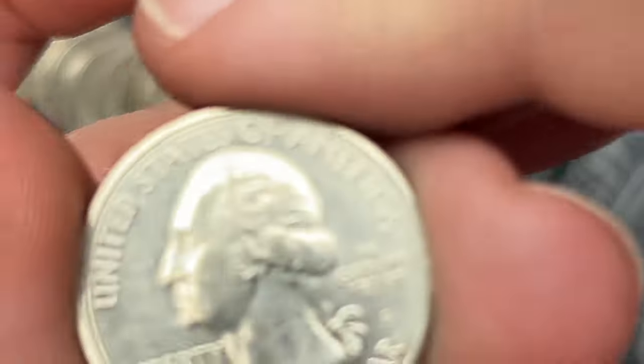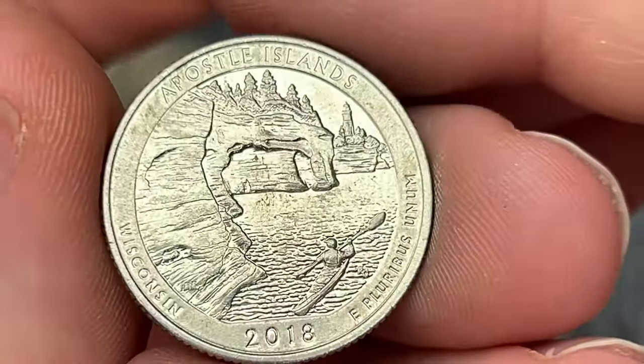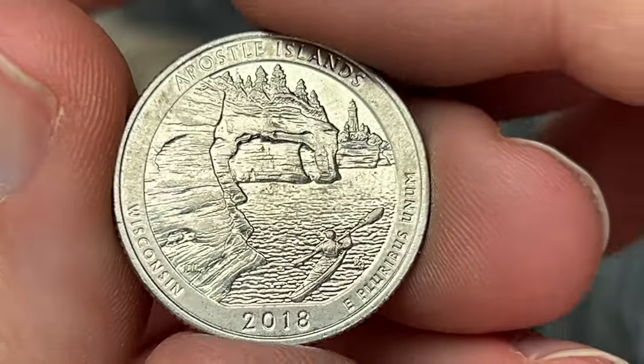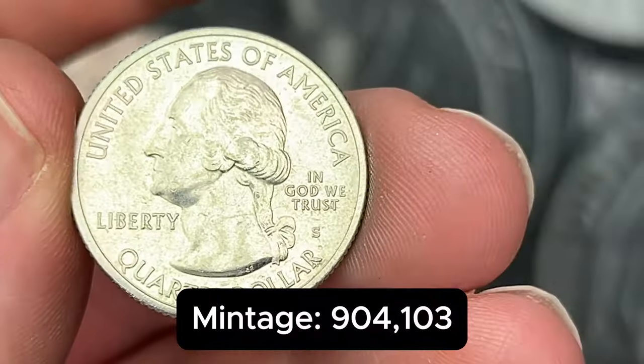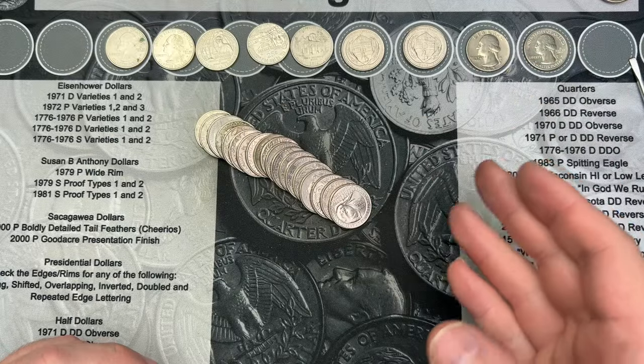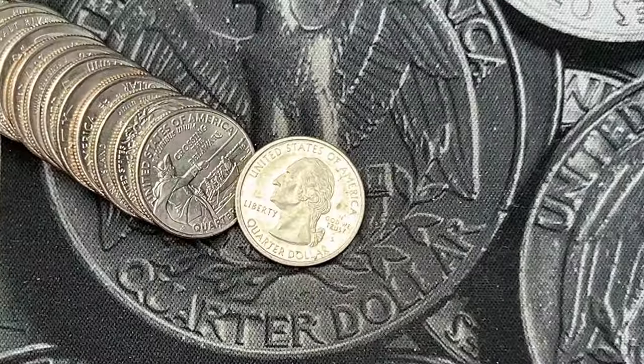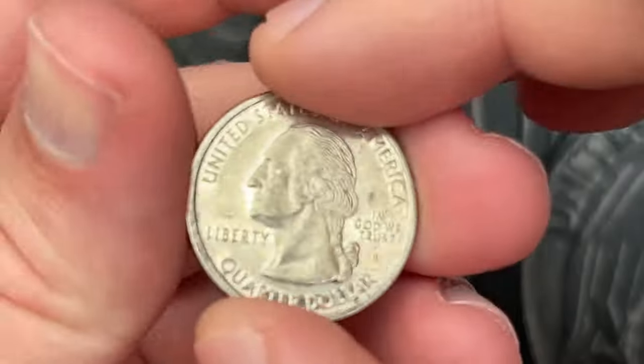Roll number 30 and I've got a fun find — I have an estimated business strike, not intended for circulation quarter. This is a 2018. It's in pretty good shape, does have a little circulation on it, but it is always fun to find a quarter that wasn't released into circulation actually in circulation.